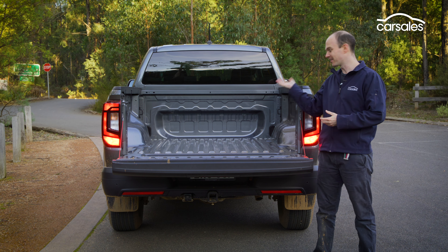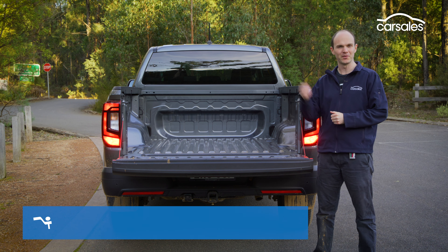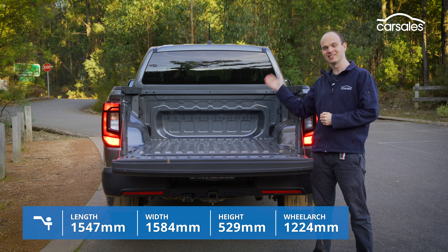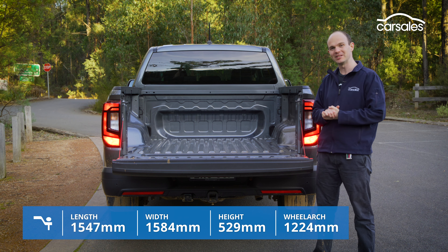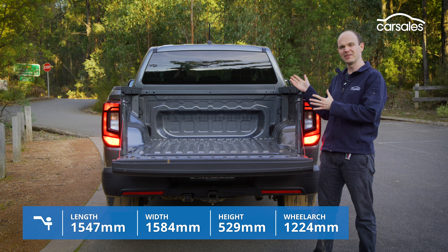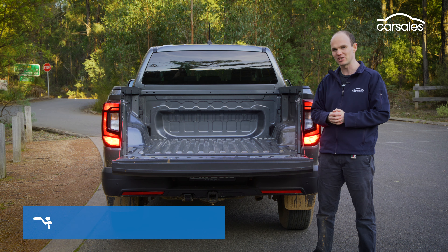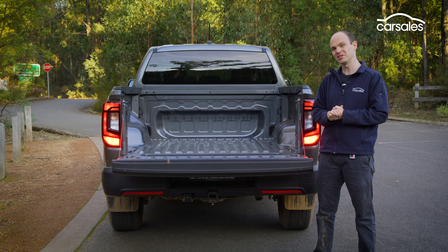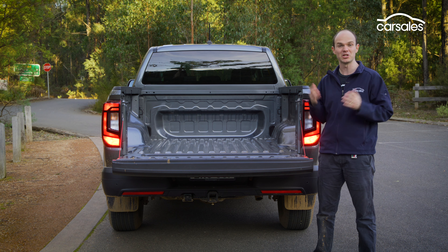The Amarok's tray is exactly the same size as the Ford Ranger's. There's no liner as standard, but there is LED lighting and six tie-down points, and the tailgate lock is integrated into the central locking. Payload for the Life is essentially a tonne, and even at the maximum 3,500kg towing capacity, you can still carry around 600 kilos on board, which is pretty good.